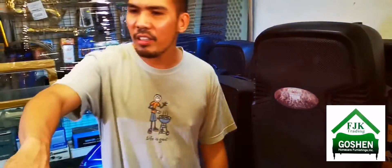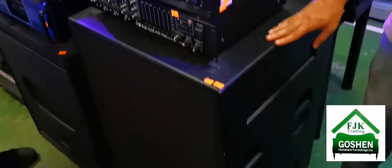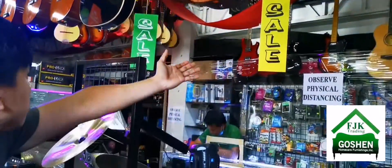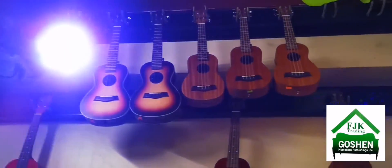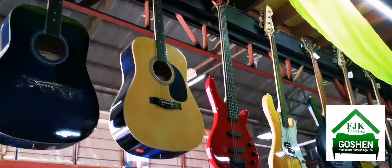On the other side are our mixers — one sub down below. Then we have guitars: acoustic guitars, electric guitars, banduria, ukulele, and bass guitars over there.